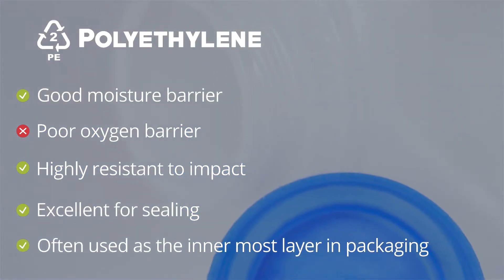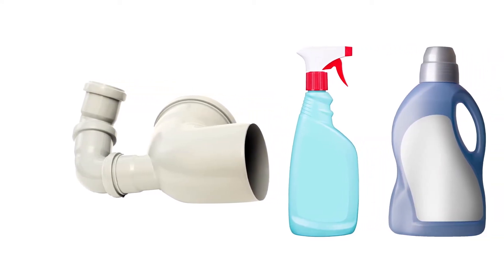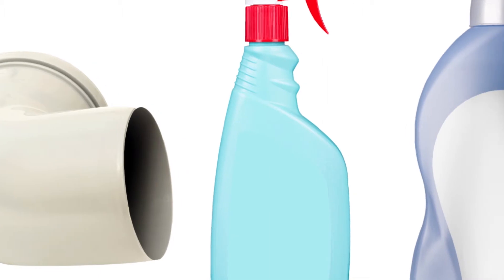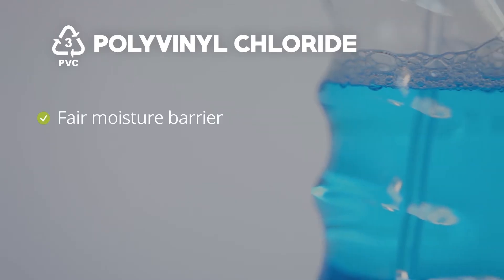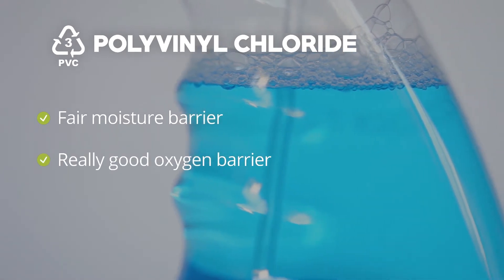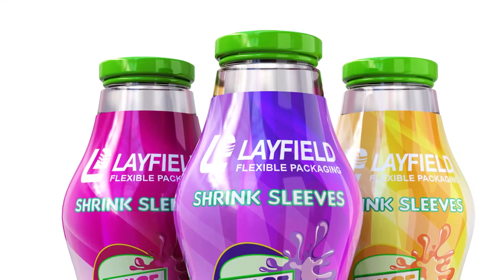PE is often in the innermost layer in packaging. The third on the plastic recycling chart is polyvinyl chloride, or PVC. PVC is tough, so it is used commonly for piping, window cleaner bottles, and detergents. It acts as a fair moisture barrier but has a really good oxygen barrier. In packaging, PVC is often used for shrink and forming films. Due to environmental concerns, PVC has been less popular in recent years.